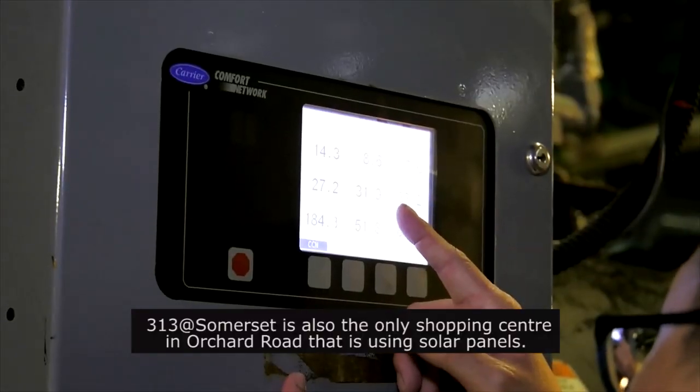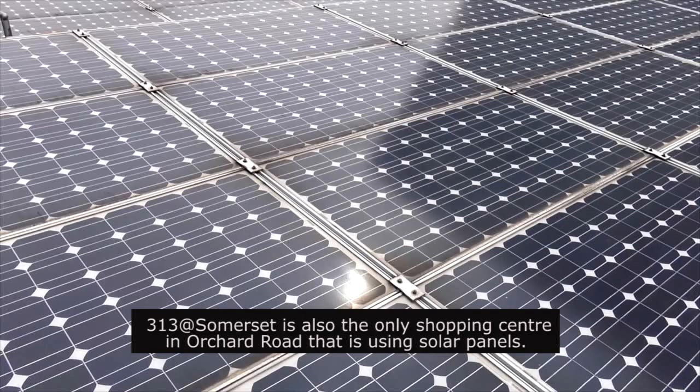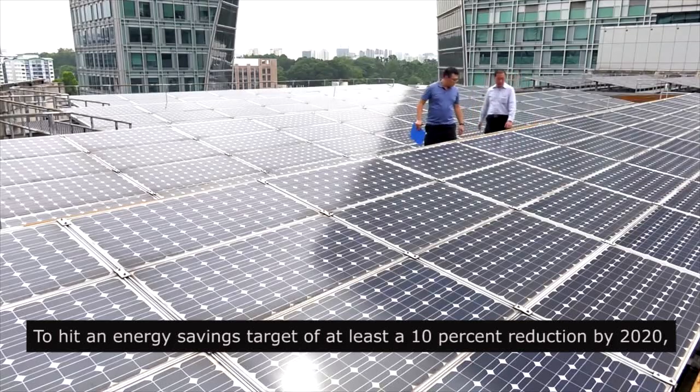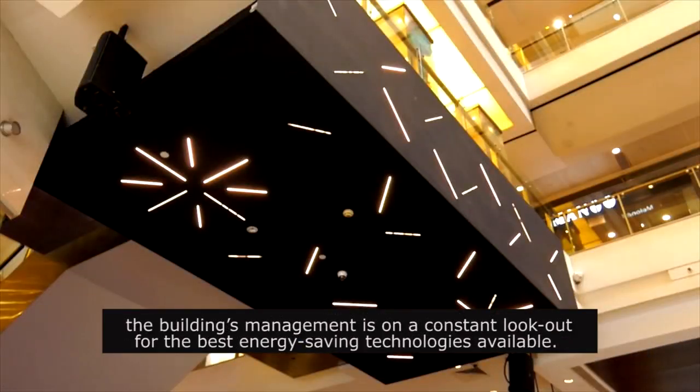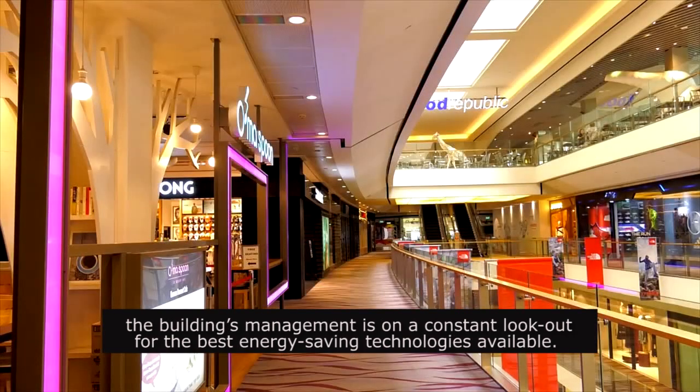313 at Somerset is also the only shopping centre in Orchard Road that is using solar panels. To hit an energy savings target of at least a 10% reduction by 2020, the building's management is on a constant lookout for the best energy saving technologies available.